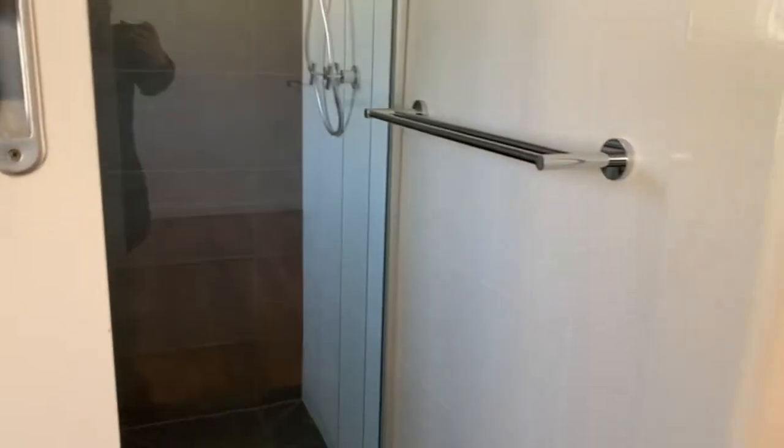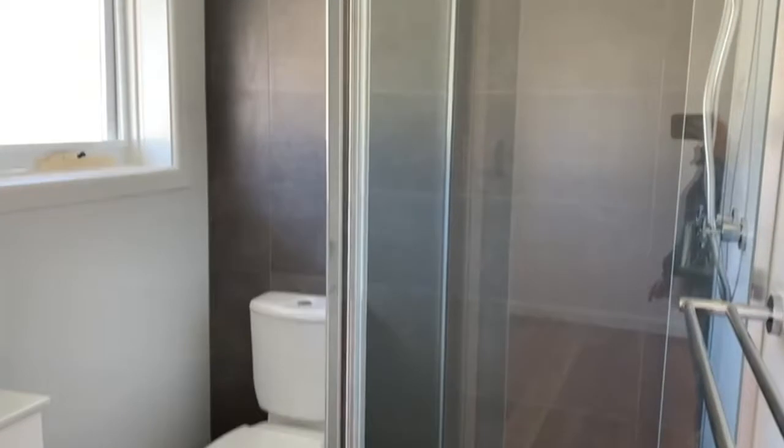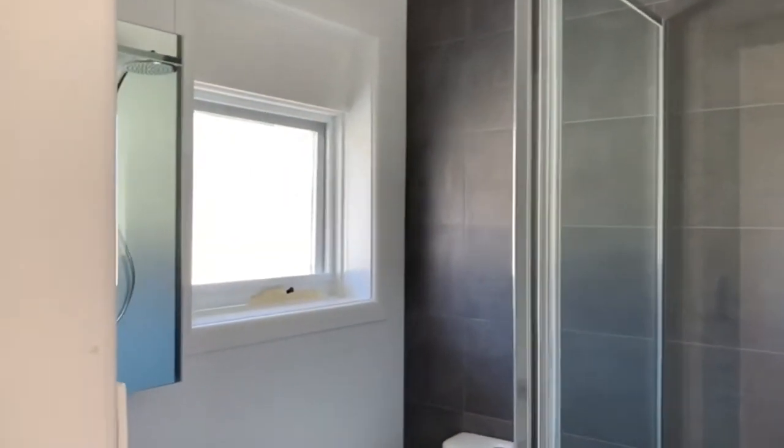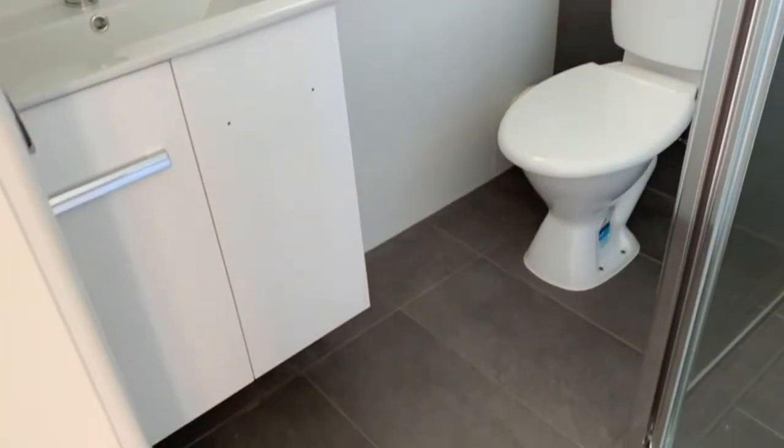Detached is the updated ensuite bathroom. This has floor-to-ceiling tiles, shower, toilet and basin. This apartment is vacant and ready to go now.